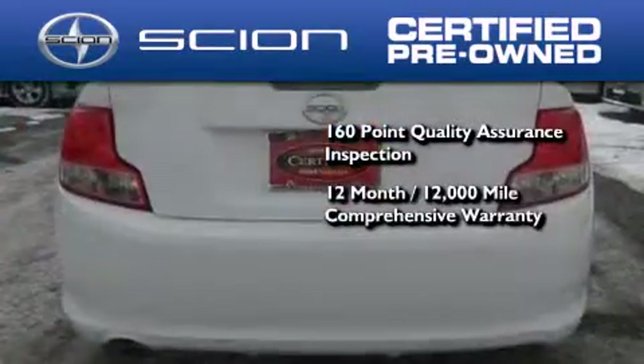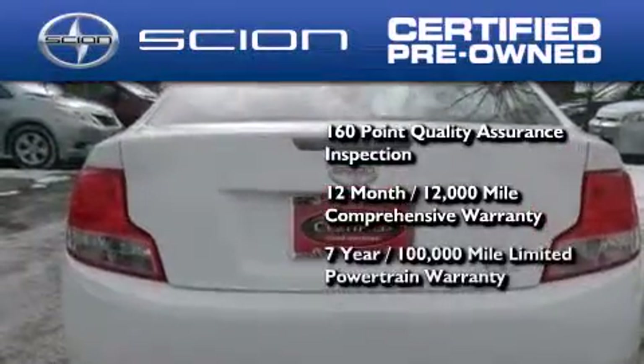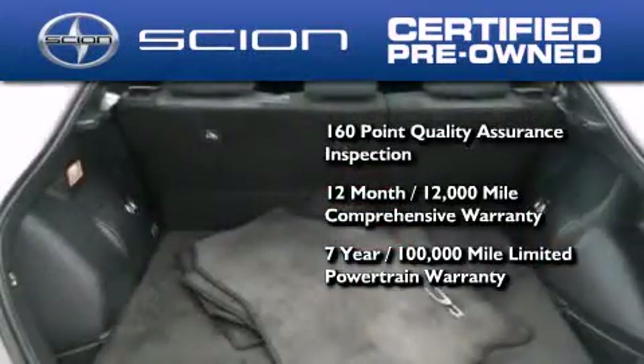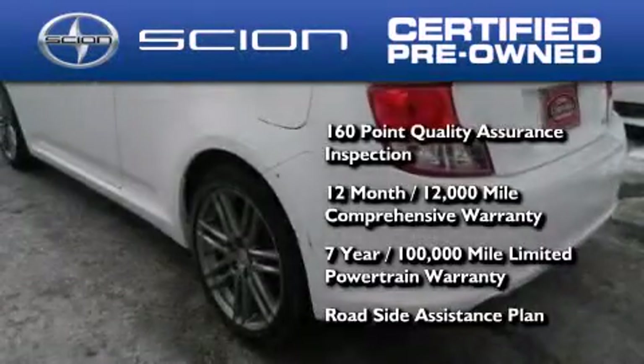It's backed by a 12-month, 12,000-mile limited warranty and a seven-year, 100,000-mile limited powertrain warranty, not to mention a roadside assistance plan throughout the duration of the powertrain warranty.